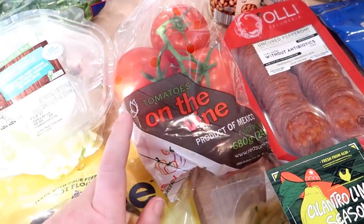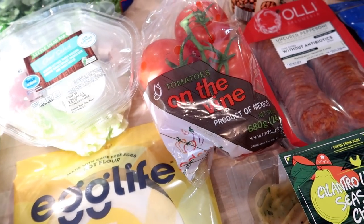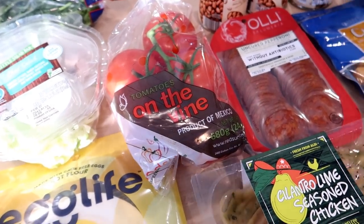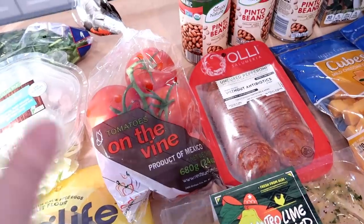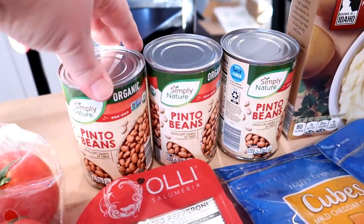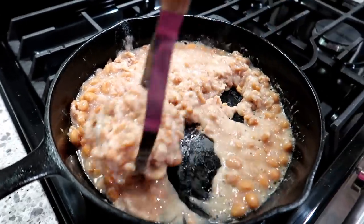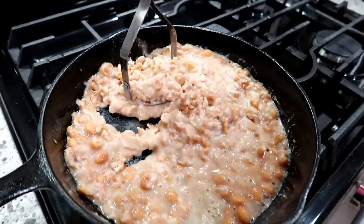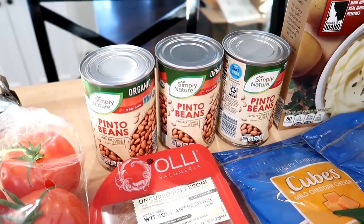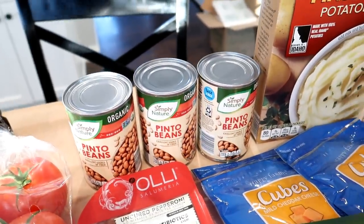I also got some tomatoes on the vine. I've been wanting to make tabouleh — I wish Aldi would have had parsley because I need that for tabouleh, but my Aldi never has it. I'll have to stop at Meijer and get that since I like to use flat Italian parsley. I did pick up three cans of the organic pinto beans. The other night we had tacos and I made homemade refried beans using a tablespoon of bacon grease. I mashed up some pinto beans, seasoned them, and they were really, really good. I used up my last two cans, so I needed replacements — I use these for chili and other things too.